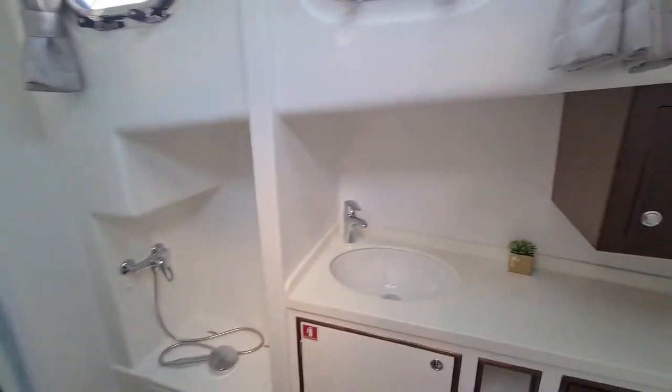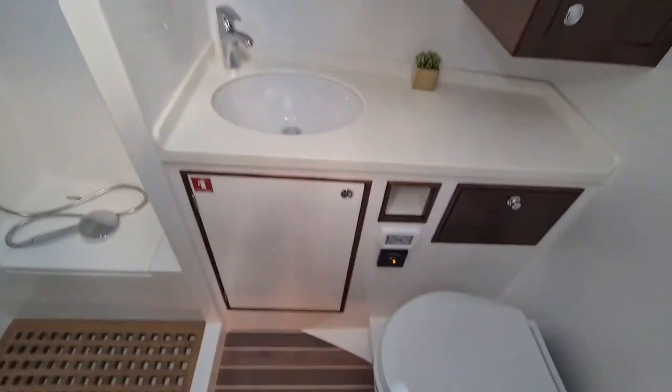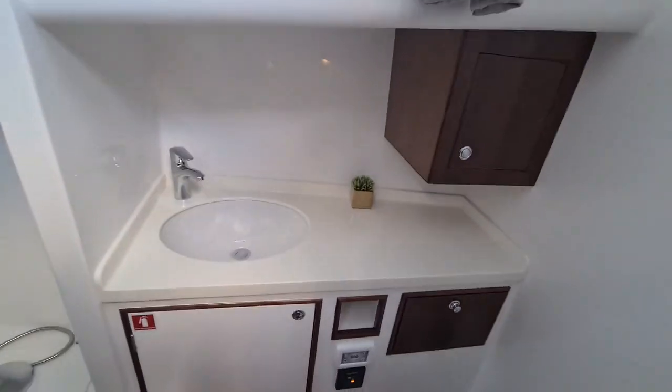On the port hand side of the vessel, you will find the bathroom with toilet, storage, sink, and a full-length shower.